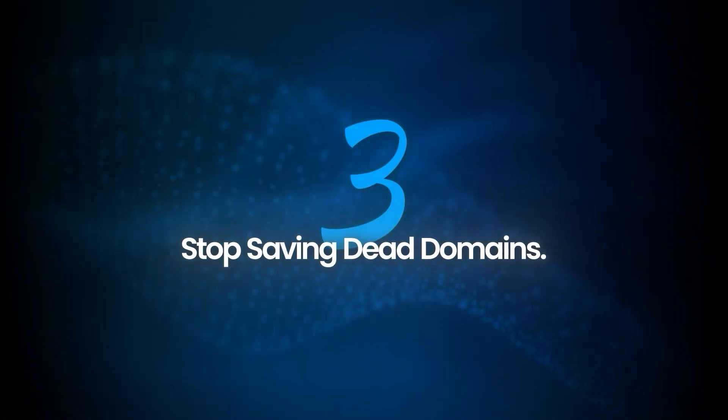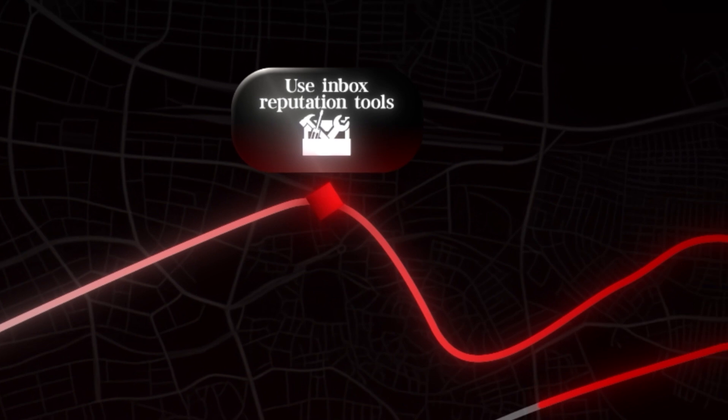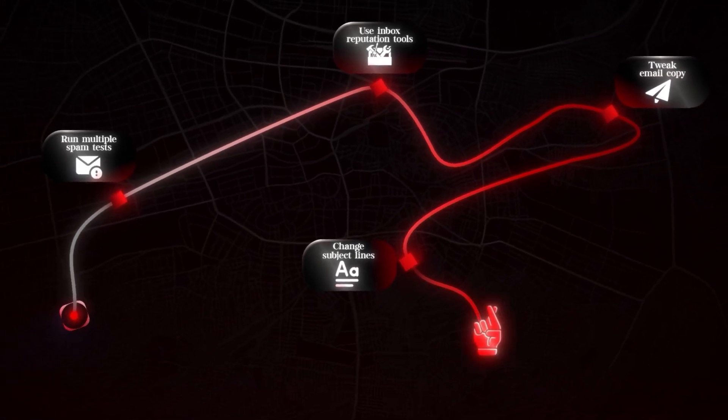Play it safe — go wider, not deeper, and your setup will last way longer. That brings me to another thing I wish I'd learned sooner. I see so many people get obsessed with fixing deliverability: they run every spam test out there, buy inbox reputation tools, tweak their copy, switch up subject lines, and then basically cross their fingers hoping something magically fixes itself.